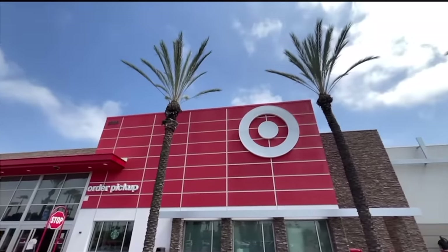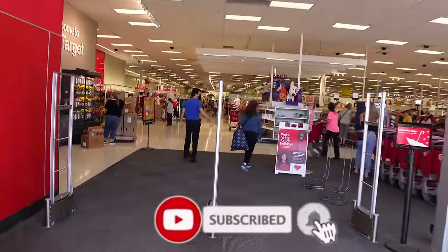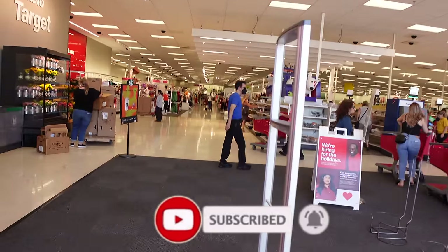Hello everybody, welcome back to Best Life and Beyond — Target Halloween, it's happening, we're gonna check it out! We have a lot of shopping to do, we want to look at all the decorations. I want to get some of the fall-themed treats and stuff. There's a lot to look at and a lot to see, so we better get shopping. If you haven't already, take a second and subscribe to Best Life and Beyond — it's free!